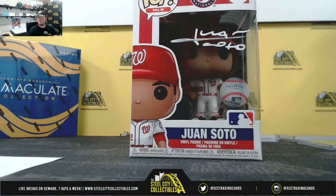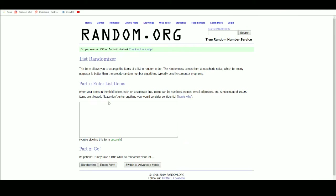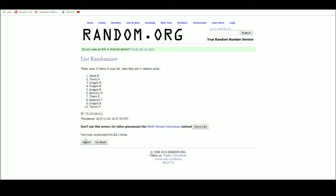And now we've got the Juan Soto Funko Pop — let's jump back over here. Good luck everybody, going to randomize them five times to see who comes up with that one. And the Funko Pop goes to Jason B — Jason comes up with the Soto figure.